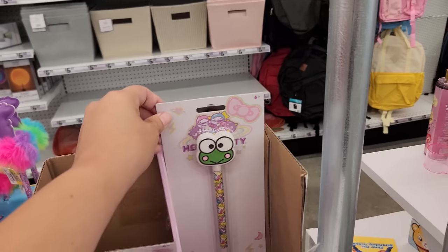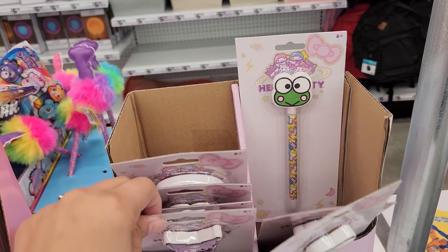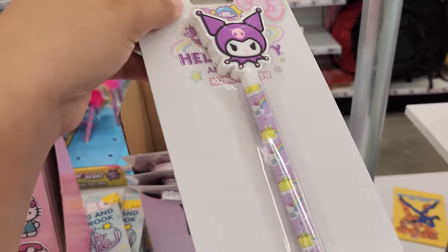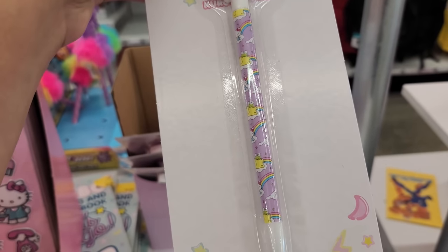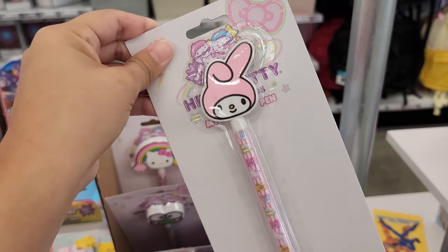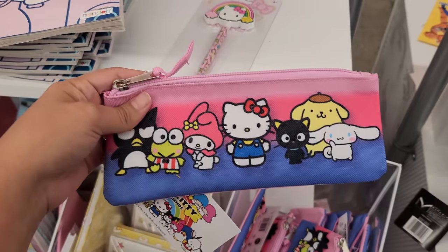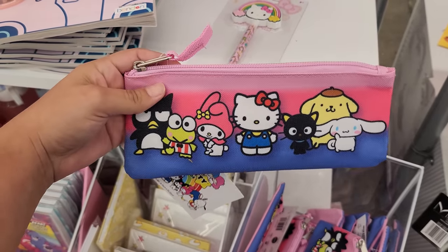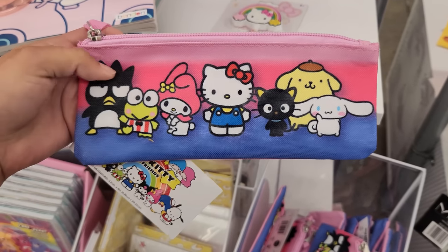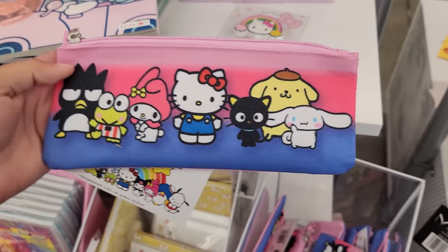Super kawaii! They even have Kuromi right here. Kuromi actually has Pom Pom Purin on the pen, and there's a My Melody one too. Here's a little pencil case with all the Sanrio characters on it — even Choco Cat. You don't see Choco Cat very often. Badtz-Maru is on here, and Cinnamoroll.